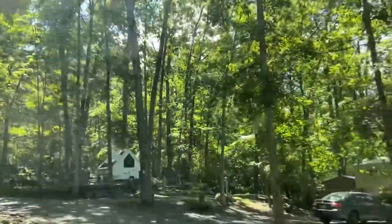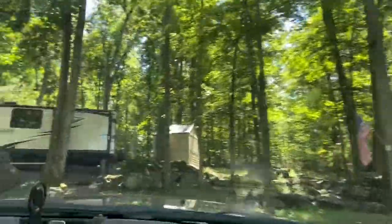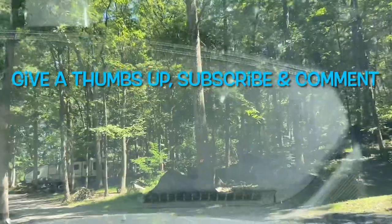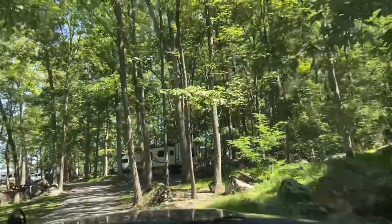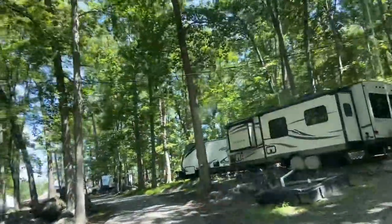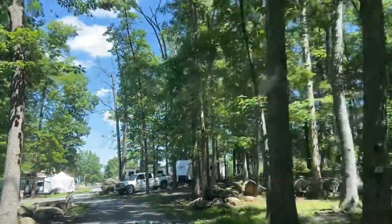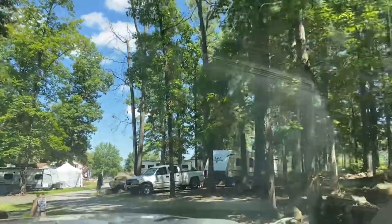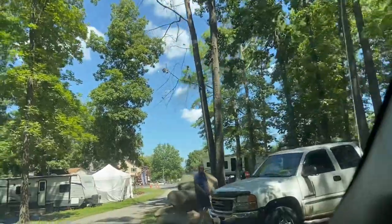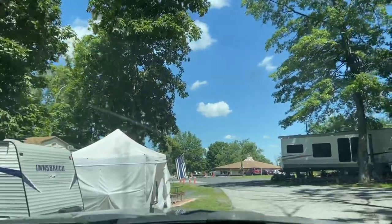Wow, look at this curve. This reminds you a little bit like upstate New York, going through these trees and being tight. You definitely don't want to be coming into this area unless you have a small rig.